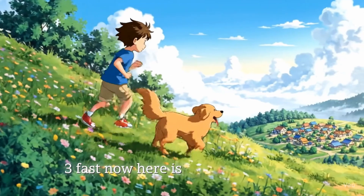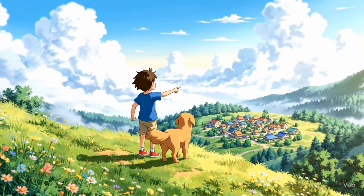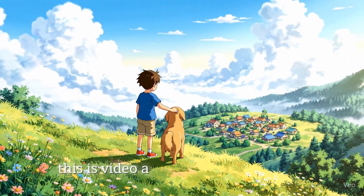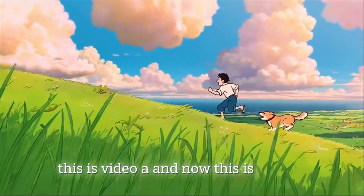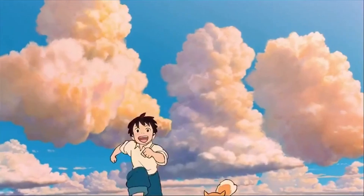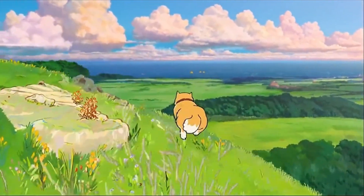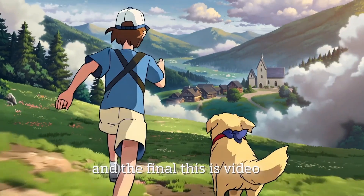Here is another example. This is an anime shot. This is video A. And now this is video B. And the final, this is video C.